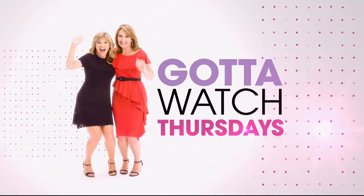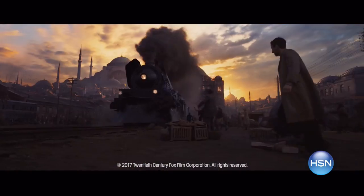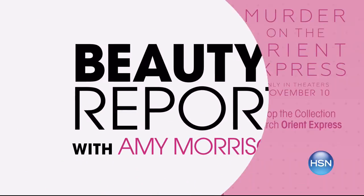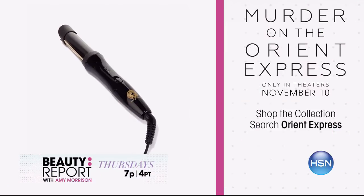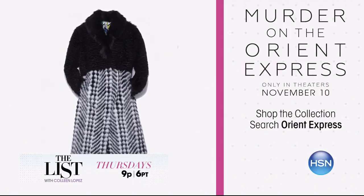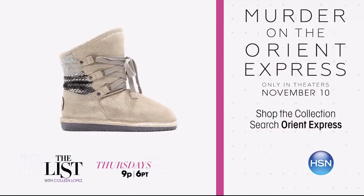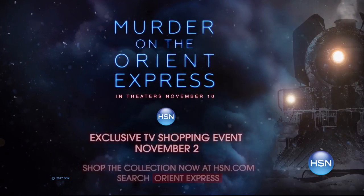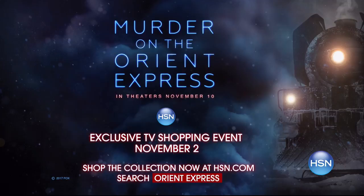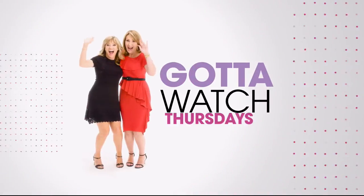Join Amy Morrison and Colleen Lopez for Gotta Watch Thursdays. This week on the Beauty Report, discover stylish beauty collections from Lancome and more. On the list, film-inspired fashion collections fit for a lavish train ride, inspired by Murder on the Orient Express. Don't miss this exciting TV shopping event Thursday at 7pm — search Orient Express on hsn.com and see the movie in theaters November 10th.